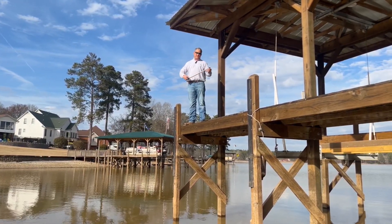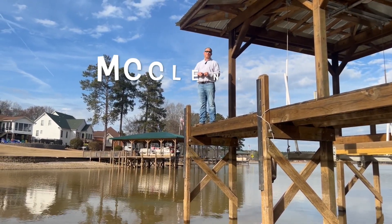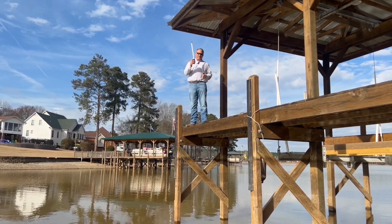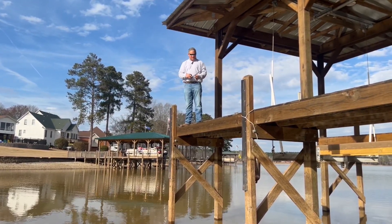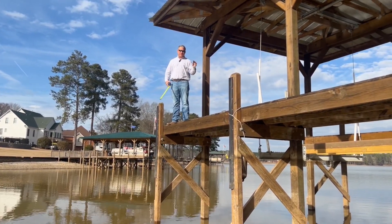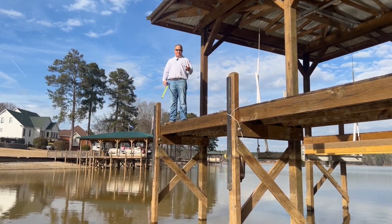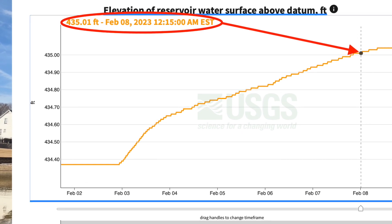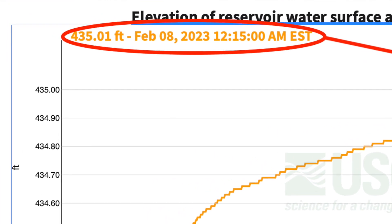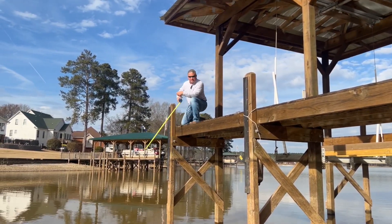That brings us to McClendon Pro Tip number 25 — always have a tape measure with you or your realtor. There are 20 different ways to do it but this is the way I do it because I'm not usually wearing waders when I'm showing waterfront. Earlier I looked on my phone and saw that today's level is 435.1, so I'm just going to use that 435 mark.